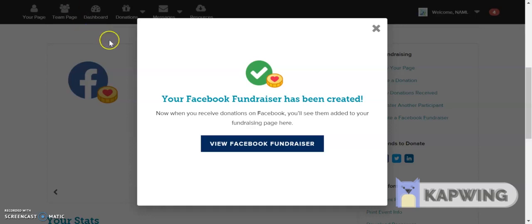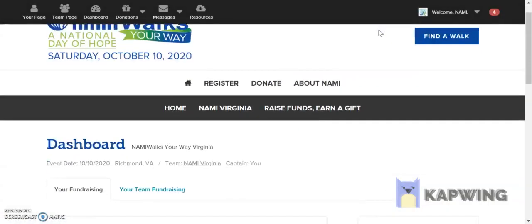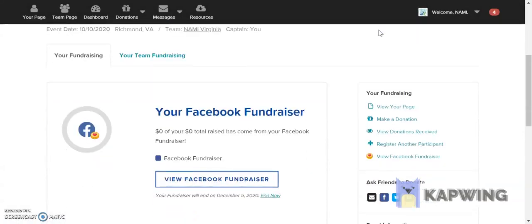If you click back to your dashboard and close out of the view Facebook fundraiser pop-up, your dashboard will reload. Now, every time you log in, you can track how your Facebook fundraiser is doing. Everything that's donated via the Facebook fundraiser is counted on your NAMI Walks Your Way fundraising page.